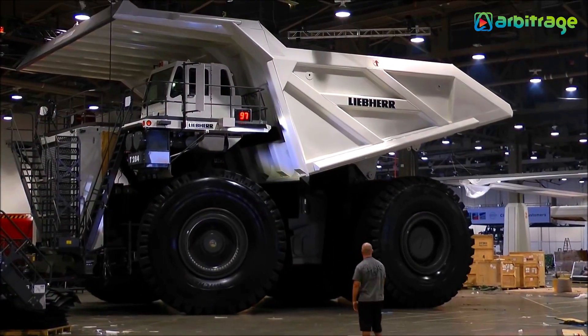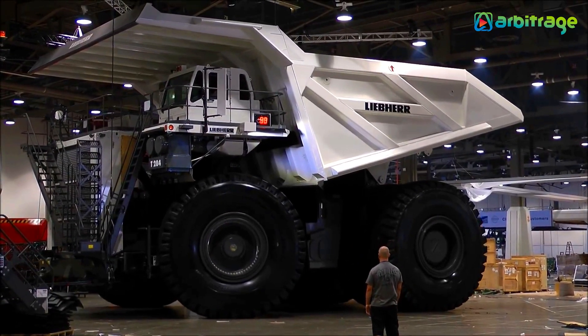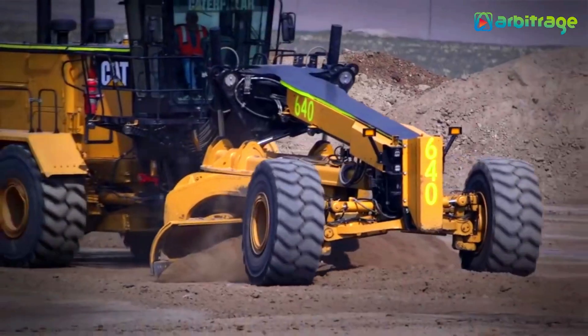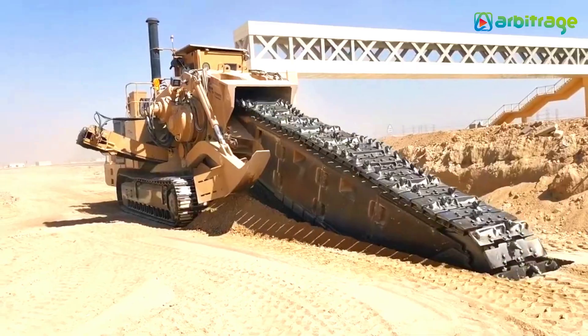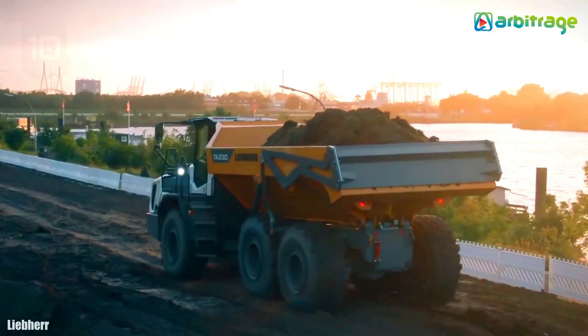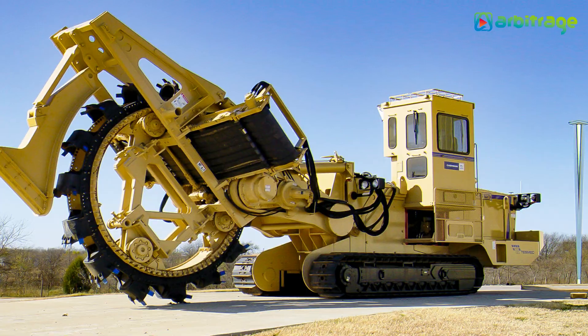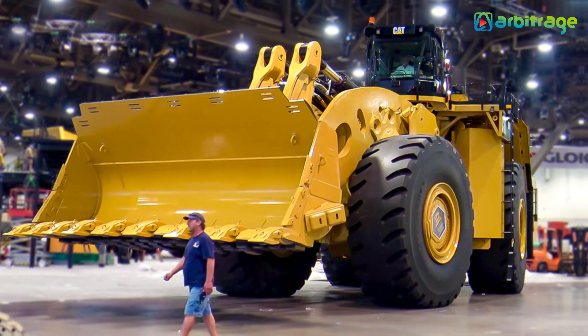The most astonishing earth-moving machines in the world are massive, powerful machines that can remove, push, or transport large amounts of soil. They are used for land preparation and the execution of work such as the construction of roads and structures. Welcome back to our channel. Let's take a look at the top 5 biggest earth-moving machines in the world.